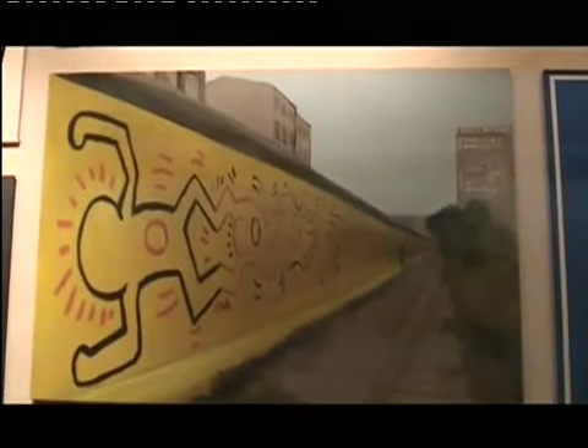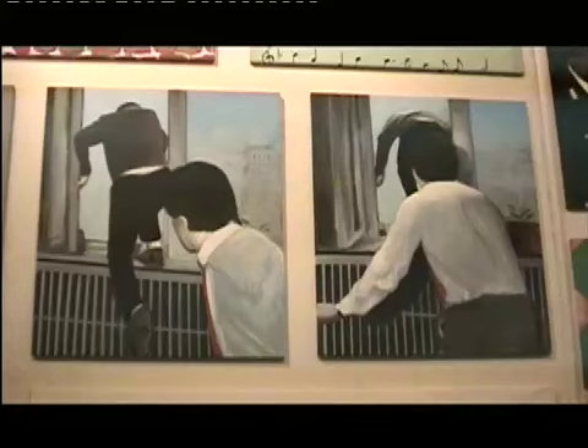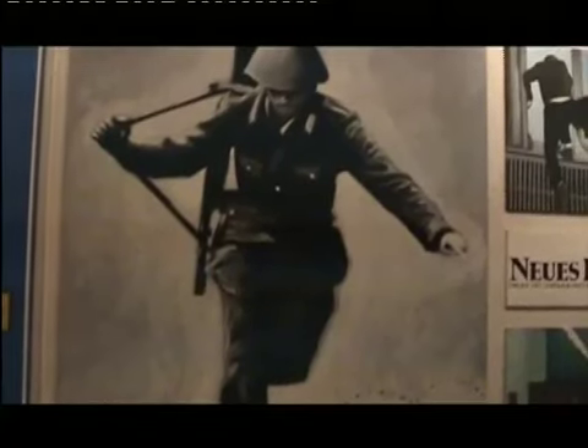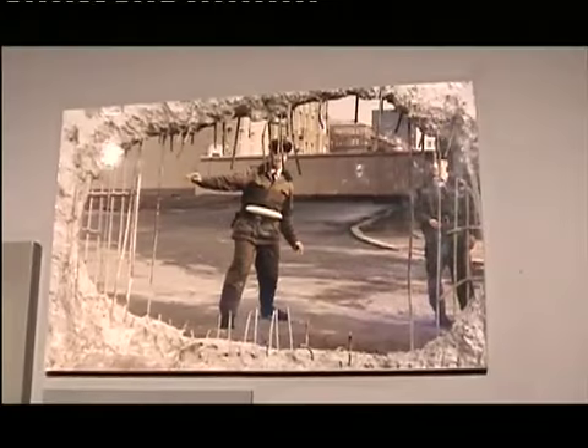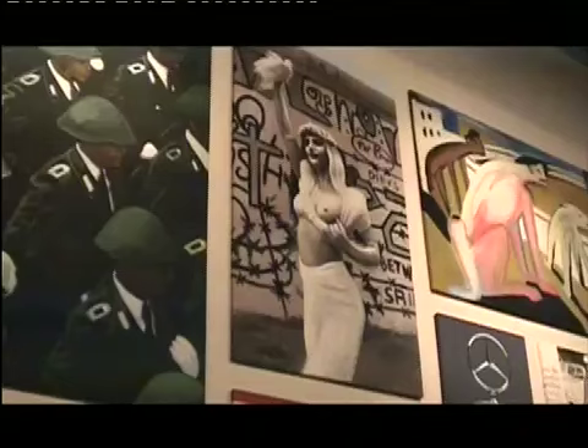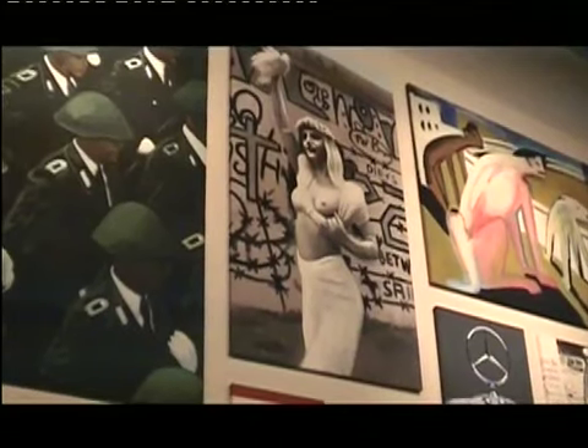If anything, this museum is a documentation of the atrocities that are left behind in the wake of power and greed. Today, Berliners have moved on, but these images and remaining objects are testaments for generations to see and experience and not to forget.